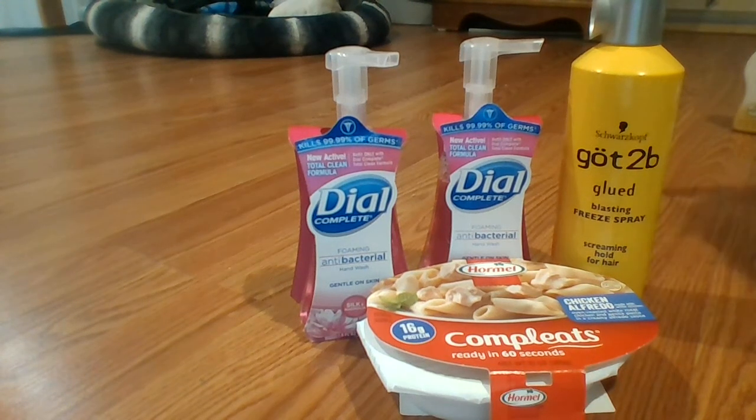Hey guys, welcome back to Couponing with Blair. This is my Walgreens trip for this week. My out-of-pocket came to 37 cents, but I actually made three dollars and 13 cents off this haul. Let me explain.